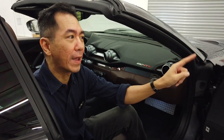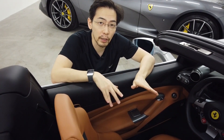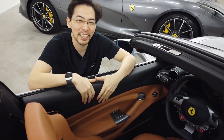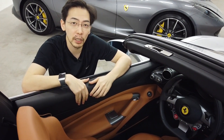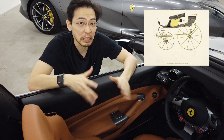This car is named the F8 Spider. Last year Ferrari launched the F8 coupe, and F8 stands for Ferrari V8 — so just like the coupe, this car is named after itself. How Italian, right? And 'spider' is the Italian term for a convertible, coming from ancient history where horse-drawn carriages with really tall wheels looked kind of like arachnids.